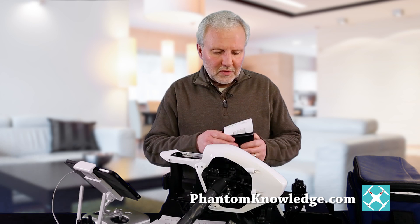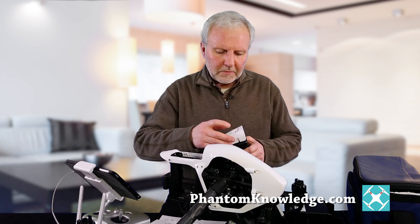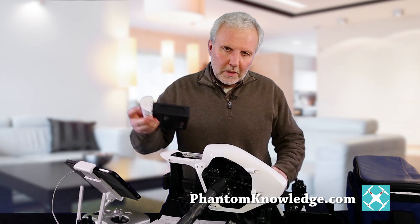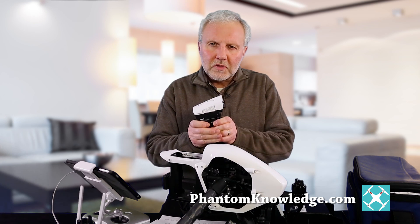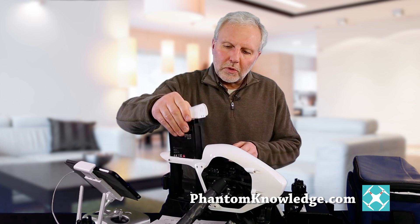My battery is getting nice and warm now. Before I take it out I should go ahead and turn it off. I'll take it out, and now with the insulation stickers it should be nice and warm inside, and then I'll go ahead and put it back in the Inspire.